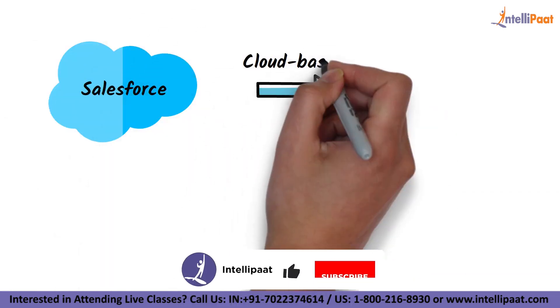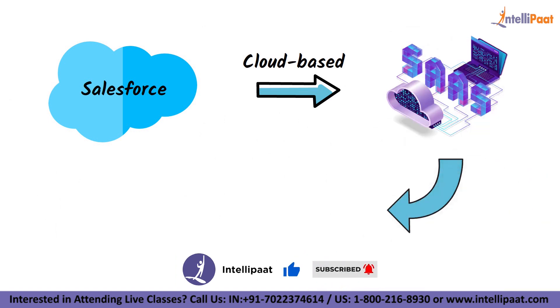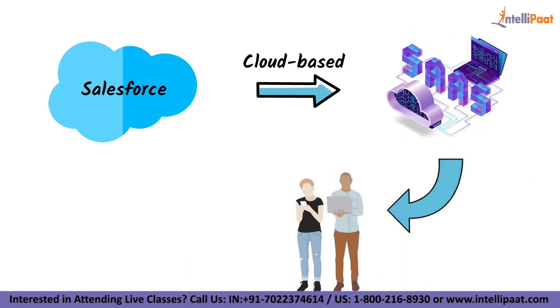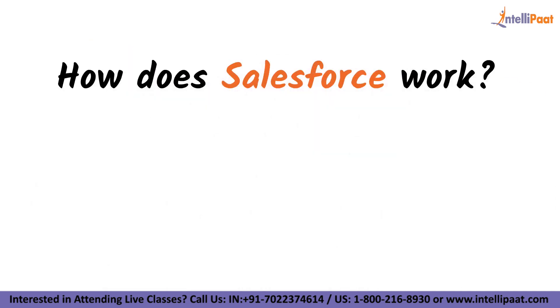So let's see what Salesforce is. Salesforce is a cloud-based software-as-a-service provider, which means it maintains an online application that customers can use. It is based on a subscription-based, pay-as-you-go business model. Now let's check how Salesforce works.